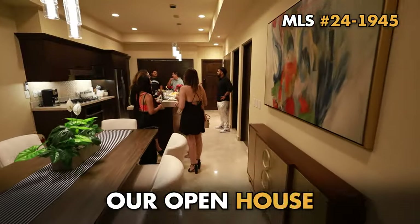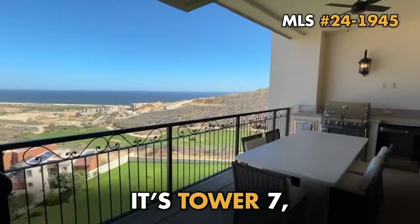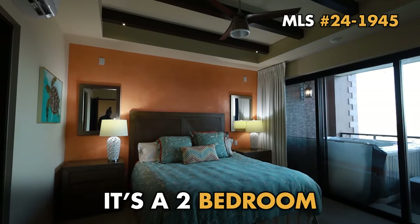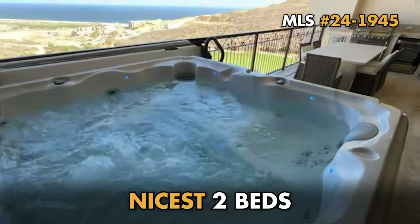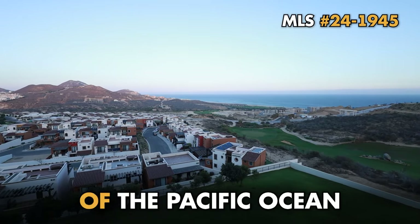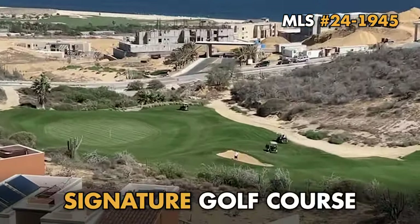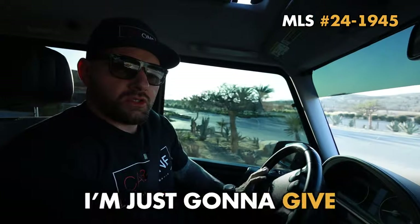Headed to our open house at Copala 7504 — it's Tower Seven, fifth level, two bedroom two bath. Honestly one of the nicest two beds I've ever seen. It's located where you have a beautiful view of the Pacific Ocean and the 16th green on the Jack Nicklaus signature golf course.